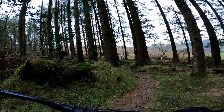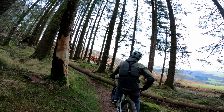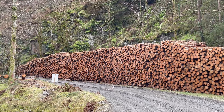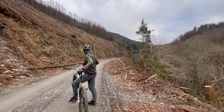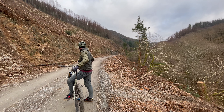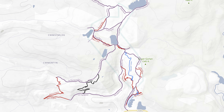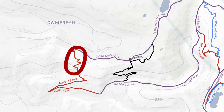Unfortunately we were soon stopped in our tracks by tree felling. This section of Mask of Zorro has been closed for felling for a very long time — Jim and Lisa came here a year ago and the same sections are still closed today. Before it opens again this whole section will need some pretty extensive repairs. We were told by a local that we could navigate around this bit on fire roads and drop back in at the open section of trail, so we did.